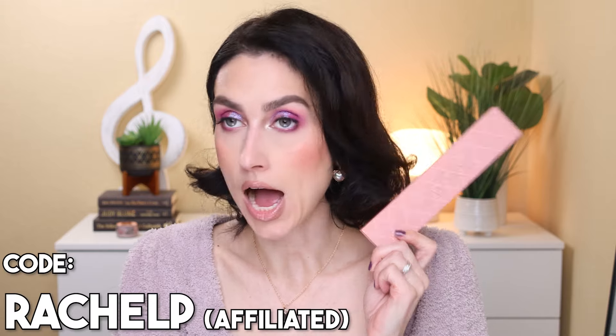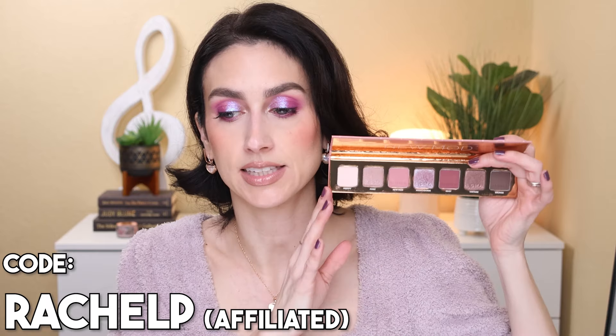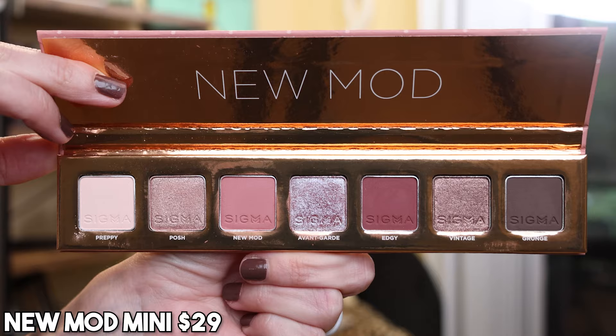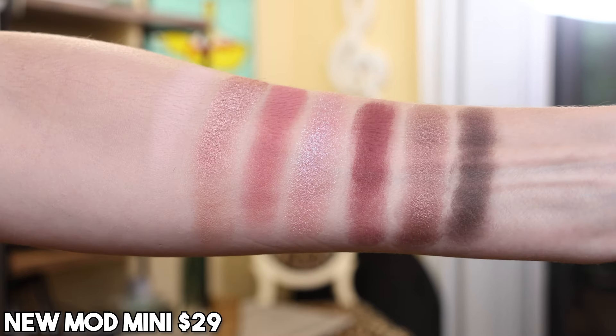Next up we have Sigma — this was a no brainer for me. This also ended up very high in my countdown for 2023, and that is the New Mod Mini. I freaking love this palette. I love how tiny, skinny, and packable it is, and I love the shades inside. It's a perfectly curated and balanced small palette — four mattes that vary in depth, and all three of the shimmers are different. Still a monochromatic palette but you can get slightly different looks depending on how you spin it. I really enjoy Sigma's formula: very user-friendly, dependable. The mattes are really nice, the shimmers are a really pretty traditional metallic — not overly wet looking or overly sparkly.